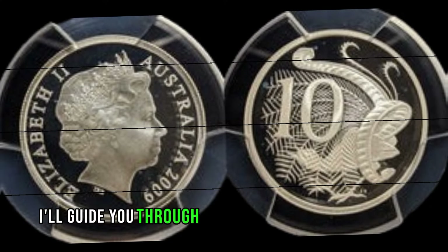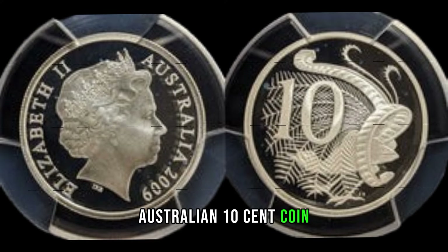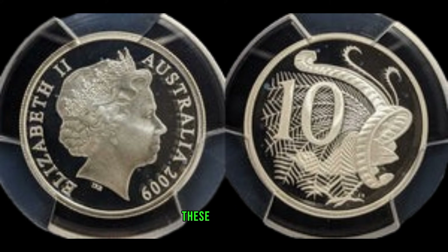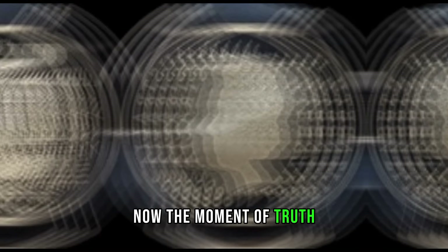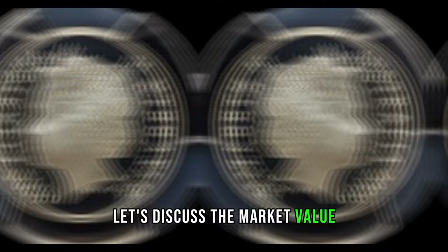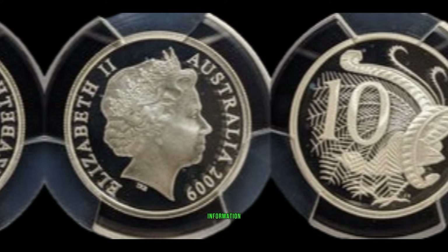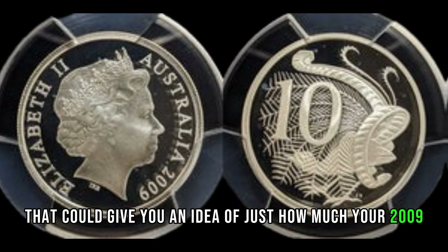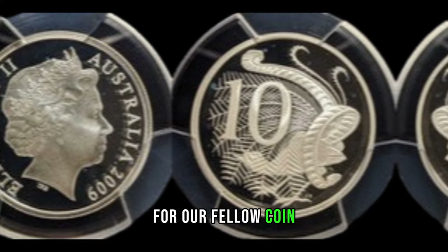In this segment, I'll guide you through the key features to look for on the 2009 Australian 10-cent coin. From mint marks to any special engravings or errors, these details could make all the difference in determining if you've struck gold in your change jar. Now, the moment of truth — let's discuss the market value. I'll share recent sales data, auction results, and any other relevant information that could give you an idea of just how much your 2009 Australian 10-cent coin might be worth.